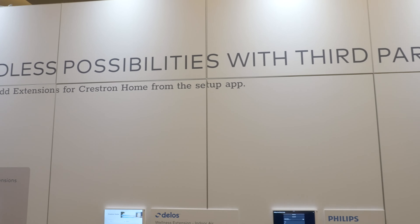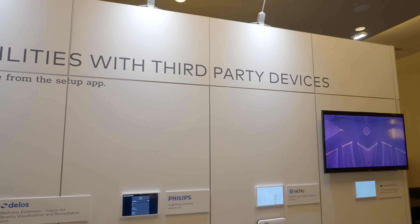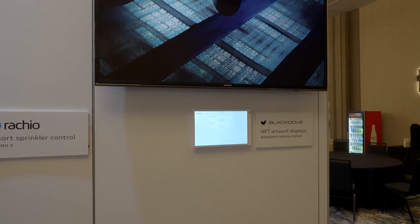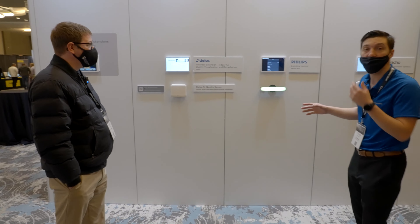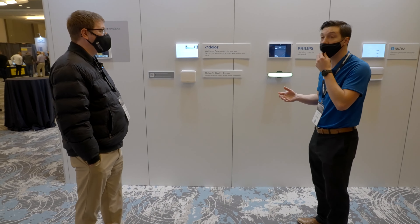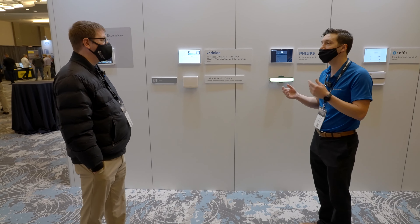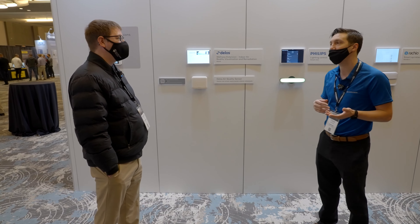One of the strengths of the Crestron Home platform is that it is an open ecosystem and you can choose other technology from other manufacturers — those going deep in a particular domain and delivering a lot of value. These four options are just a fraction of what Crestron Home can integrate with. One of the first integrations we did was a Bosch coffee maker — through the Crestron Home app, I wake up in the morning, tell the coffee maker to start, and by the time I get downstairs it's already ready.